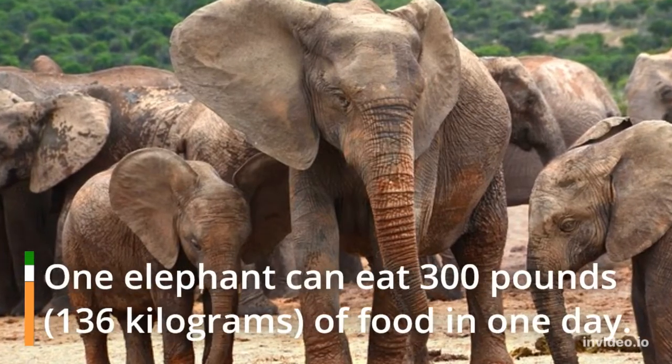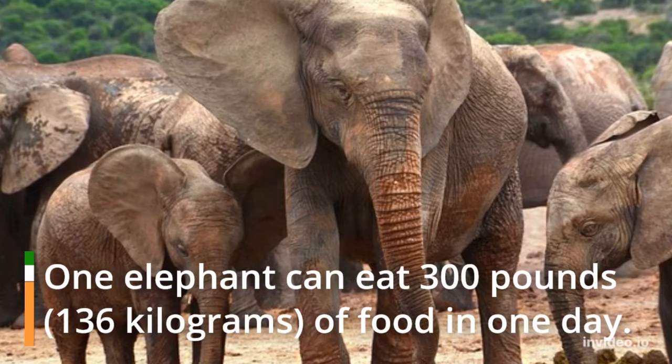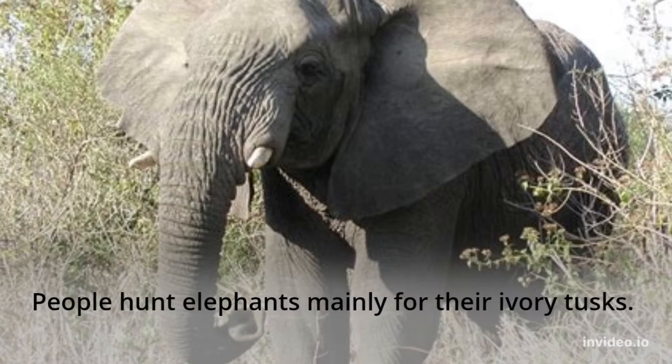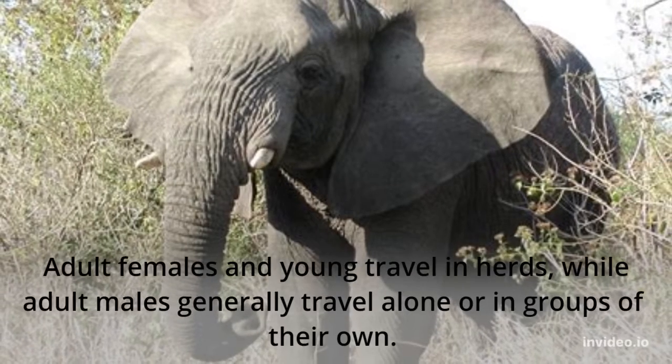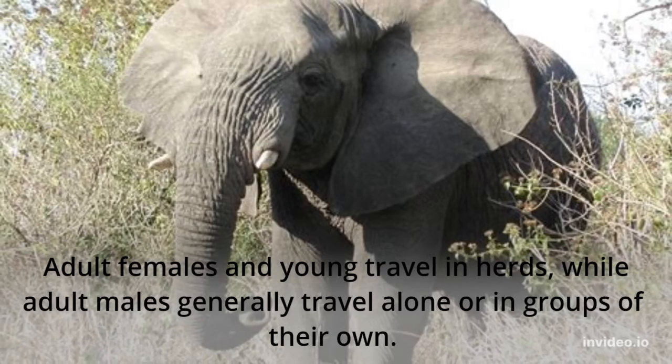One elephant can eat 300 pounds of food in one day. People hunt elephants mainly for their ivory tusks. Adult females and young travel in herds, while adult males generally travel alone or in groups of their own.